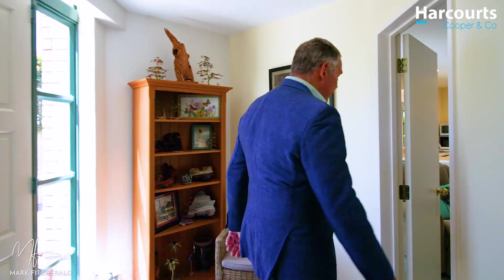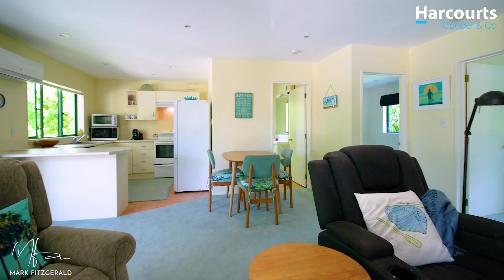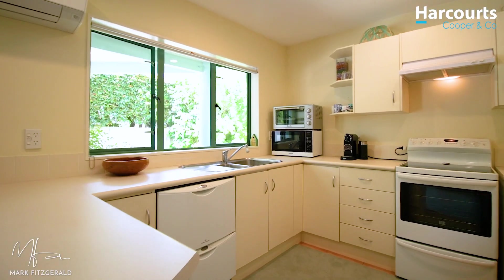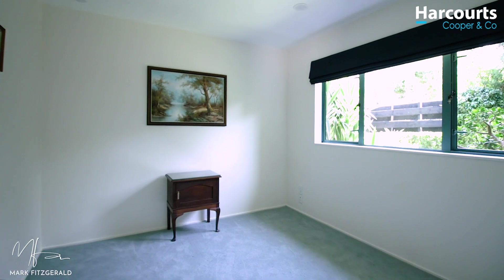Let's have a look at this lower level. We'll start with a decent sized lounge, and then there's the kitchen, the bathroom, and this bedroom.